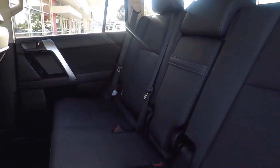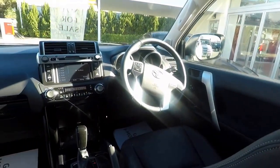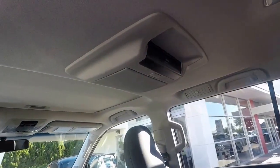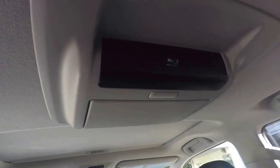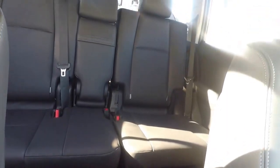It also has black accented leather seats and a 14-speaker JBL audio system and a digital radio. Another additional feature of the Altitude is a Blu-ray rear entertainment system that comes with three pairs of wireless headphones.